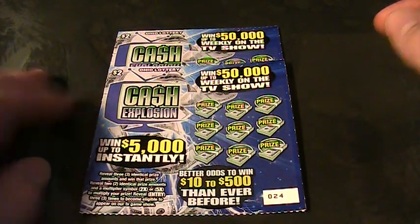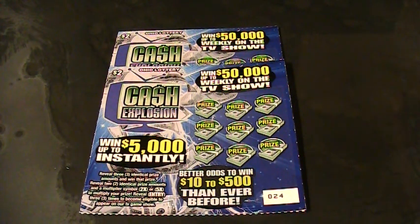Reveal three identical prize amounts, win that prize. Reveal two identical prize amounts and a multiplier symbol — 2x or 5x — to multiply your prize. Reveal Entry three times to become eligible to appear on our TV game show.